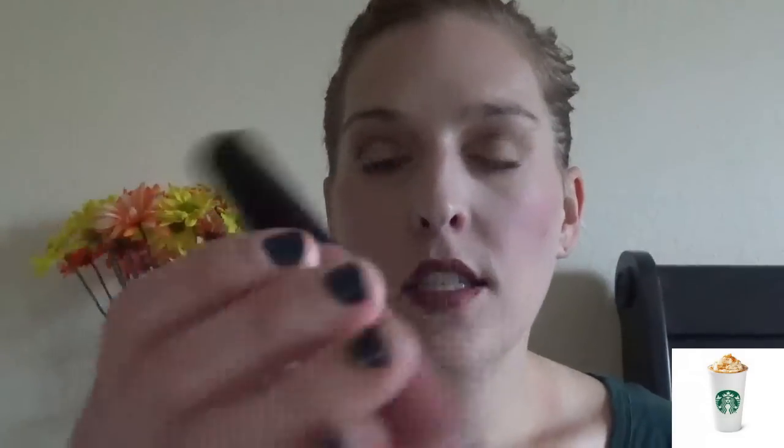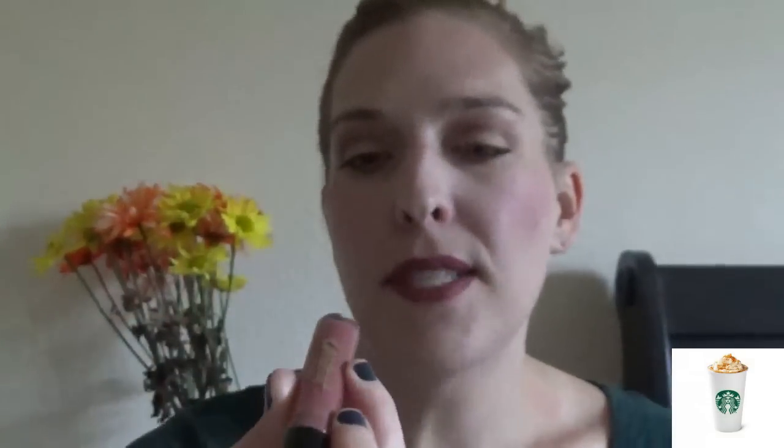My next favorite has been a favorite of mine for a while — it is my Tarte Tarteist Lip Paint, which is like a liquid lipstick, in the shade TBT. It is a matte liquid lip paint and it is just the perfect 90s brown shade. I absolutely love it. I was pretty skeptical at first about whether I could pull off a brown shade lipstick, but I wear this so much. Something I love about it is it has such a refreshing, minty smell, so when you put it on your lips you get that scent of mint.